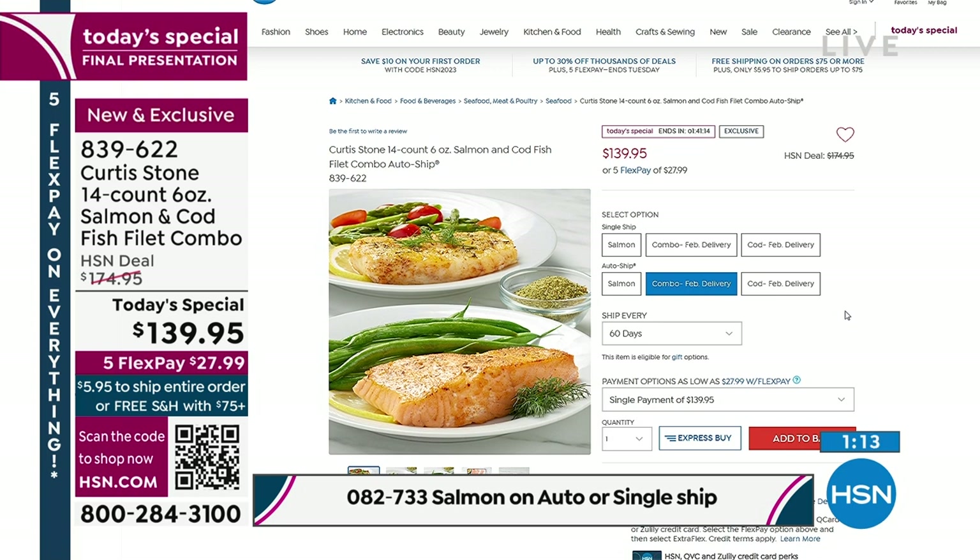You can shop via the QR code — that black and white box on your screen. If you open up your cell phone camera or your tablet camera and just hover over that box, it will take you directly to this. So you can shop that way as well.